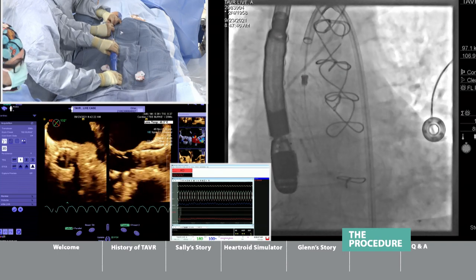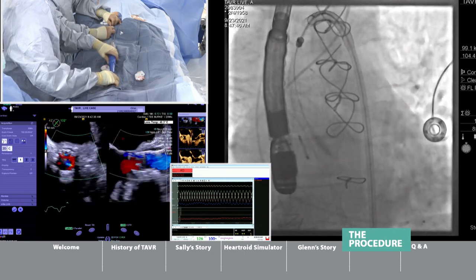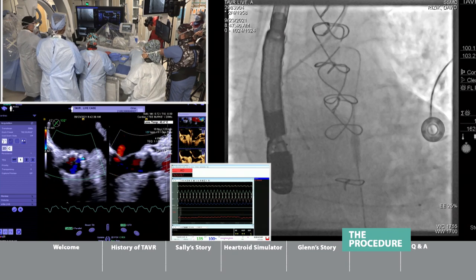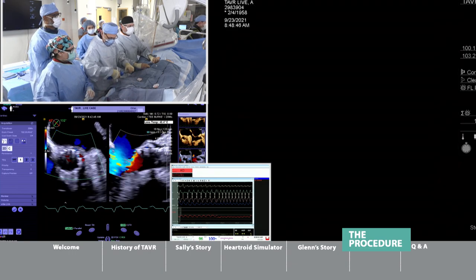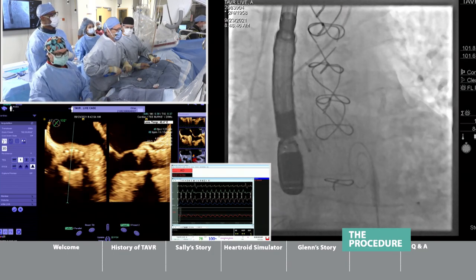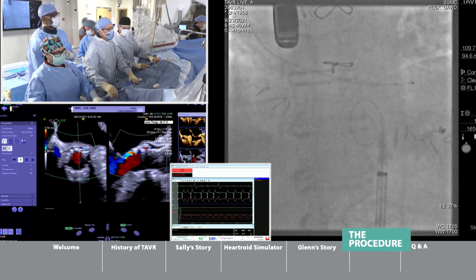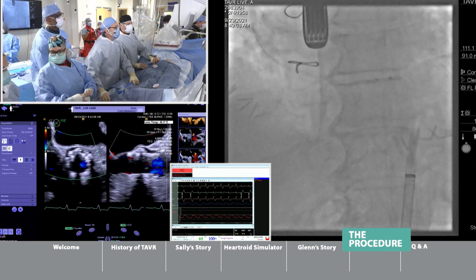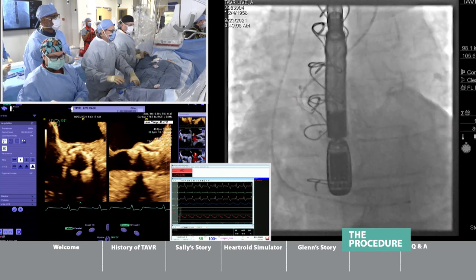Dr. Rizak retrieves the delivery catheter and switches to a J-wire. Under fluoroscopy, the newly deployed valve is clearly visible. Brad asks where the old valve goes — Dr. Rizak explains it is wallpapered over and pushed aside, in contrast to surgery where Dr. Riley would cut it out and sew a new one in. For durability, the TAVR valve is built on the same platform as surgical valves, with good 10-year data, though surgical valves have 50 years of follow-up. A valve-in-valve can be placed inside if the TAVR valve eventually degenerates.